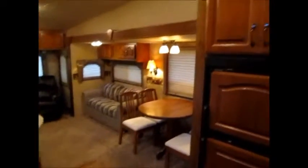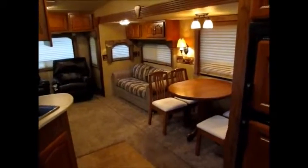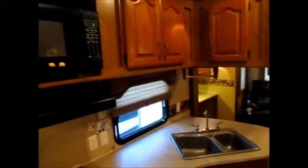Directly across from the entrance is a big closet that will house a washer and dryer — it has the dryer vent and plumbing there. It does have a lot of dark wood in here, which darkens it up some. The kitchen is right here to the left with a microwave, sink, and lots of cabinets.